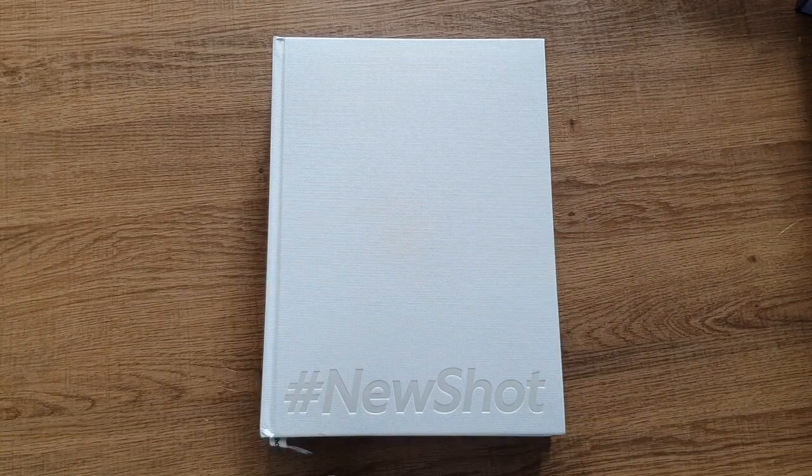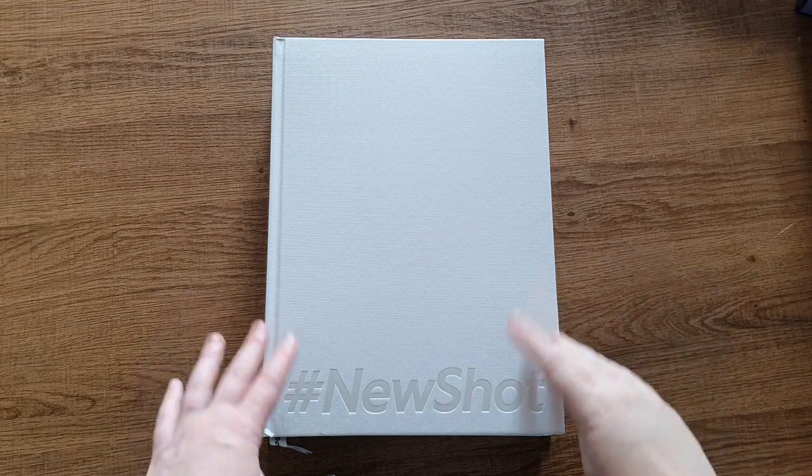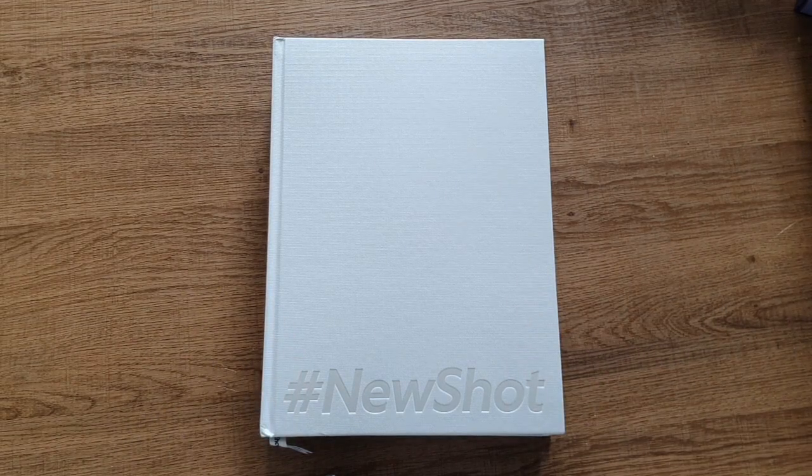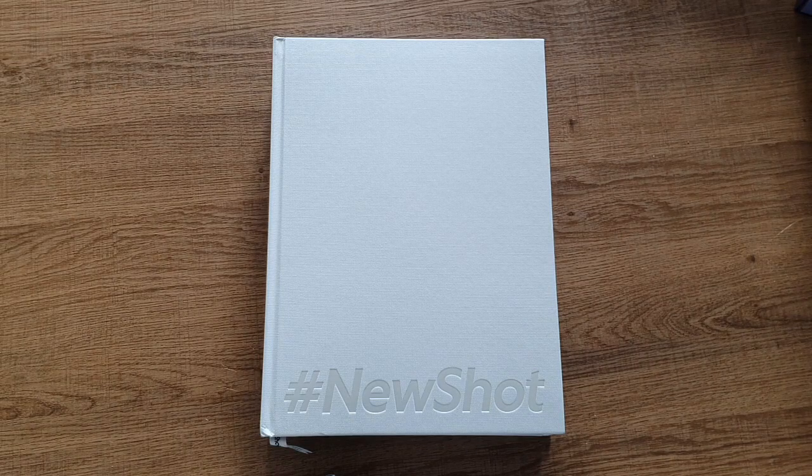Hi guys, Kiara here and welcome or welcome back to my channel. In today's video I'll finally be unboxing the new shot photobook. Basically this is the one that came out for Chani's birthday, which has already been a while ago. I've had this photobook laying in the box in my room for a few weeks now. I just didn't have the time to unbox it yet, but I do right now because I finished all of my deadlines and I'm officially on summer break, so that's awesome.